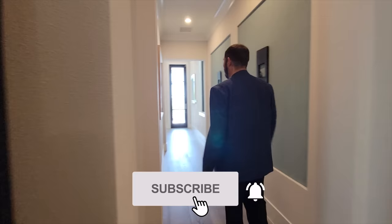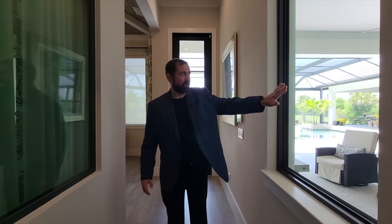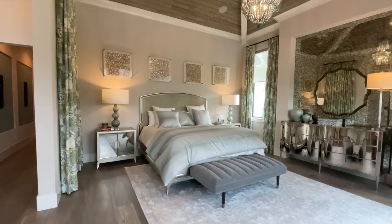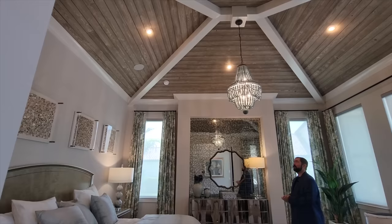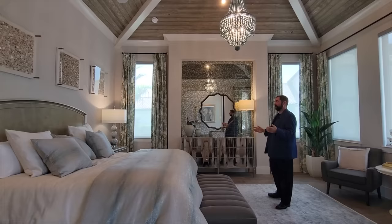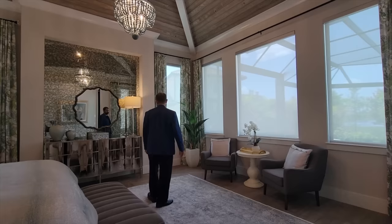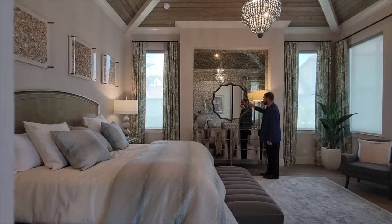Here is the primary bedroom suite. Before entering, there's a window on the inside of the house that opens up to see straight through to the outdoor area — really neat. Inside, the first thing that stands out is the beautiful architectural ceiling with beams going up to the center, wood paneling in a light brown color, and a beautiful chandelier in the center. There's a king-size bed, plenty of windows all around, views to the outdoor living area, and a really cool accent wall done with antique mirror tile — you can see your reflection but with an antique look.